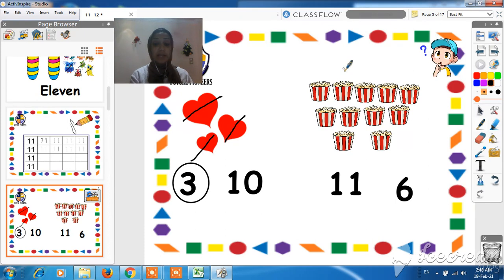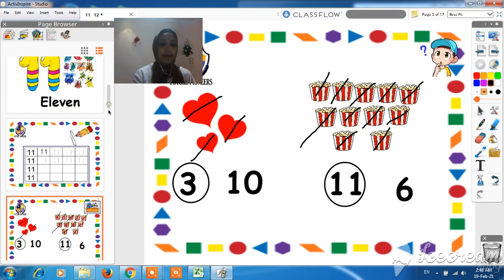Super class. Now let's count how many cups of popcorn are there. One, two, three, four, five, six, seven, eight, nine, ten, eleven. They are 11. Where is number 11? This is 11? No. This is 11? Yes, sir. We have to make a circle around number 11. Very good, my super class.